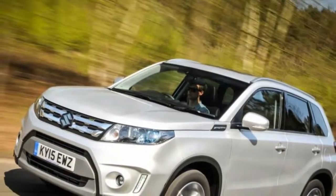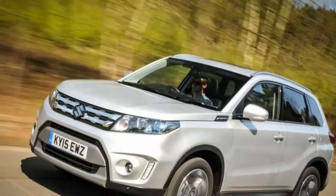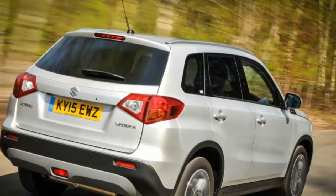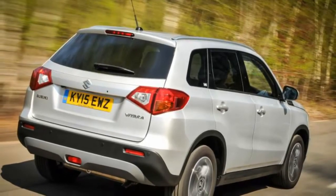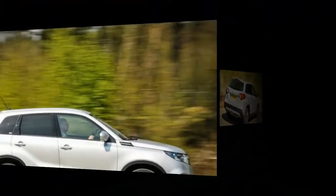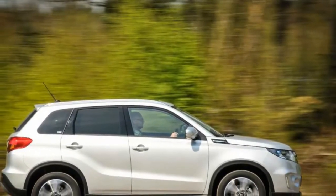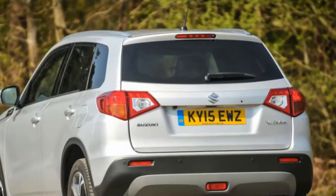Suzuki Vitara review. This fascinating, ever-changing new car market loves to confound and surprise. Class boundaries expand and contract all the time, somehow rarely leaving the car makers you'd expect to reap the benefit. Suzuki is a case in point — a maker with almost half a century of experience in making small 4x4s that's only now getting around to taking a proper swing at the Skoda Yetis, Dacia Dusters and Vauxhall Mokas of this world.